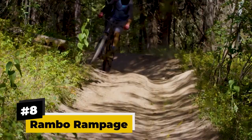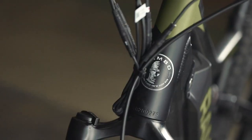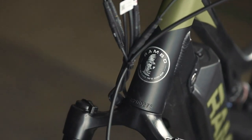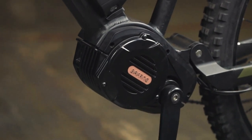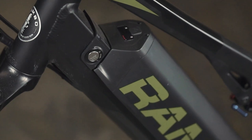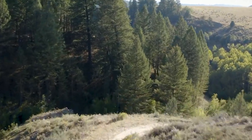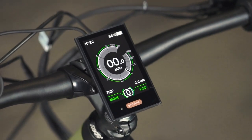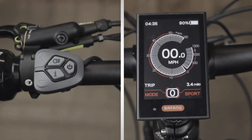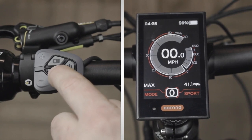Number 8, the Rambo Rampage. Last on our list is the Rampage Fat Tire Electric Hunting Bike by Rambo. The Rampage houses an ultra-drive 1000-watt mid-drive motor and an integrated battery produced by both Panasonic and Samsung. It has the highest battery standard with a maximum distance range of 60 miles. This hunting e-bike also comes with an interactive LCD screen in the middle of the handlebars for keeping track of speed, trip distance, battery level, and power.